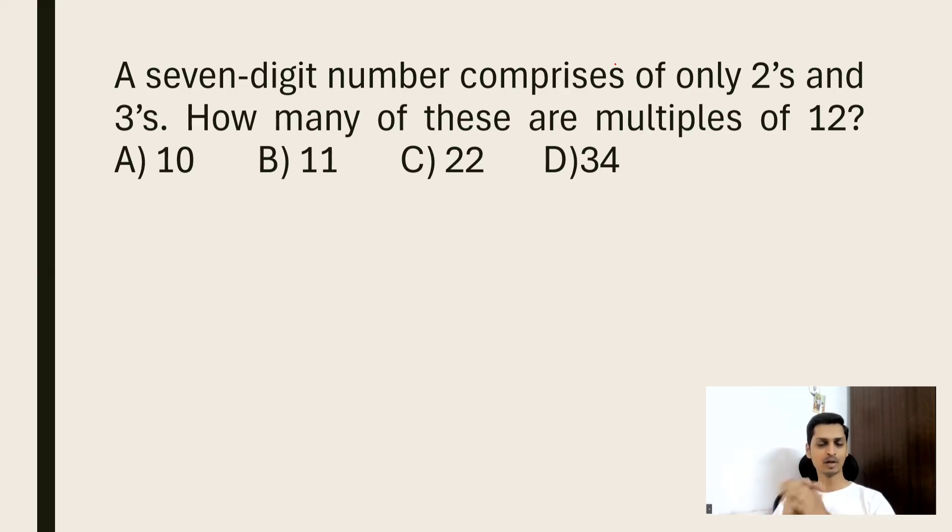Hey y'all, welcome to Sunday Problem Solving Challenge! Every week on Sunday, we have been consistently discussing some challenging questions for our competitive exams. Today we shall start our session with a brain-teasing puzzle: a seven-digit number comprises only twos and threes — how many of these are multiples of 12? This question is based on combinatorics.